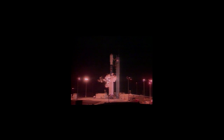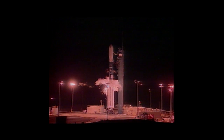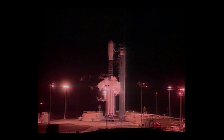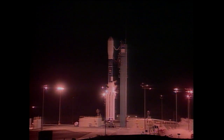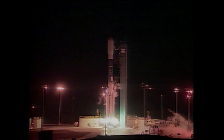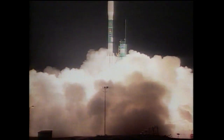Operations here at Vandenberg Air Force Base are going well this morning for the launch of the Aqua satellite aboard a Delta II launch vehicle. Liftoff is scheduled to occur on time at 2:55 a.m. Pacific time. Six, five, four, three, two, one — and we have liftoff of NASA's Aqua spacecraft, designed to study the Earth's water systems.